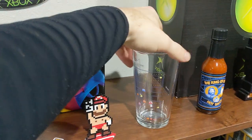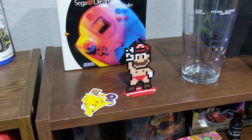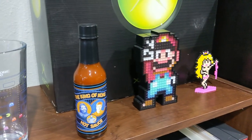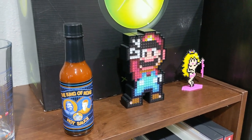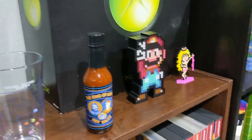Up here we have a Dreamcast box with a game in it, a sweet Pac-Man beer mug given to me by a subscriber for Christmas, Mario in his underwear, and a Mario figure. We also have Peach taking her top off — that was a Valentine's Day gift for my wife last year.